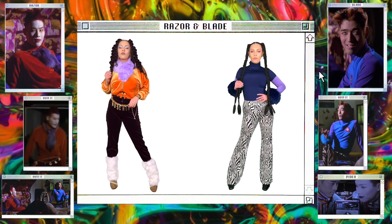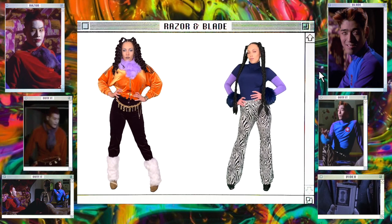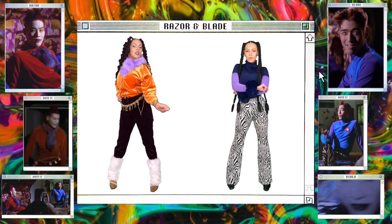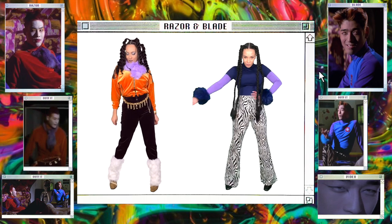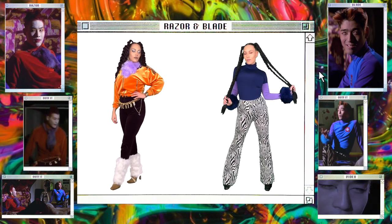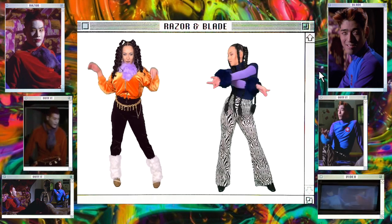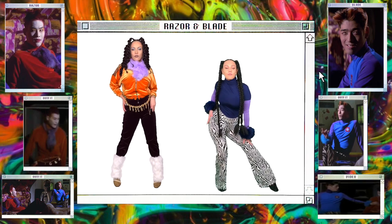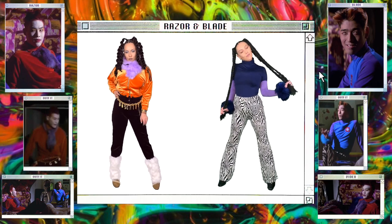For Razor's outfit, I'm wearing this orange velvet Adidas jacket that I bought while I was in Japan. I paired that with these dark maroon velvet pants that I thrifted quite a while ago. I'm also wearing a purple furry scarf and some white furry leg warmers. Razor is wearing a gold belt that says 'angel' — I actually have this gold Moschino belt, so I thought that would be perfect. I'm also wearing gold Playboy earrings and I looped in a gold Playboy necklace on the belt. For shoes, I'm wearing suede and furry boots.